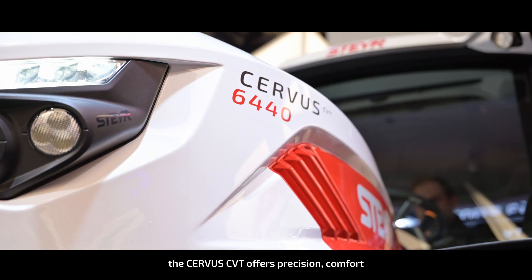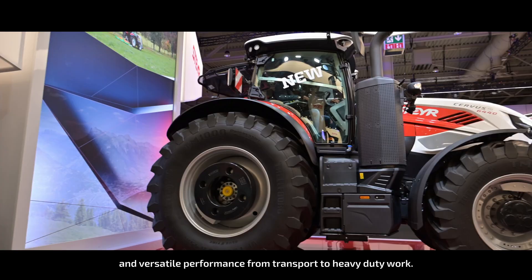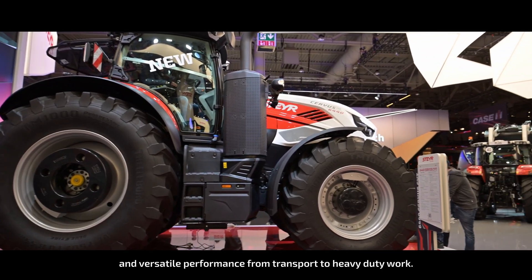Designed for professionals, the Servus CVT offers precision, comfort and versatile performance from transport to heavy duty work.